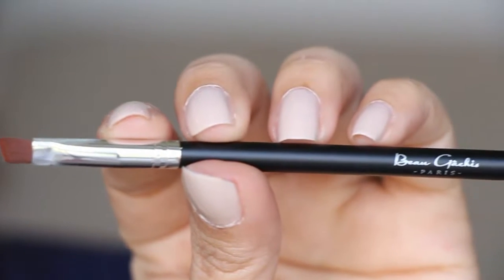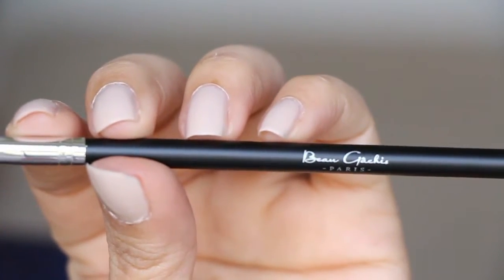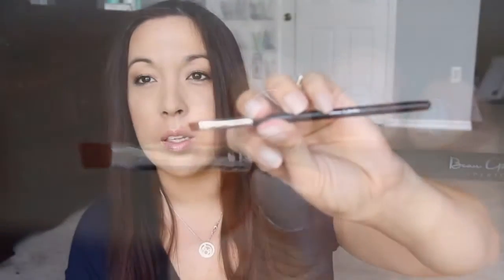Next we have a brush. I'm not sure how to pronounce the brand — Beau something. Anyway, here is the brush. It's just a flat brush — good for the brows and also good to put color underneath the eyes. I have tons of these brushes, so I'm not that excited about getting this particular type of brush.